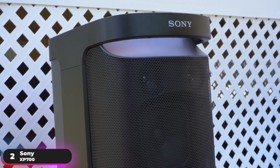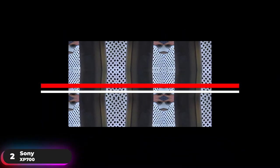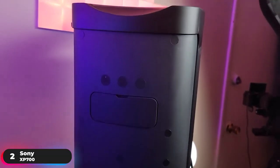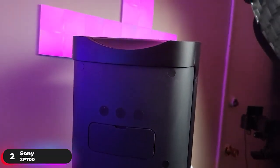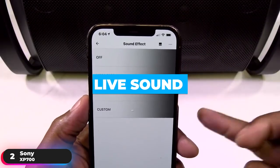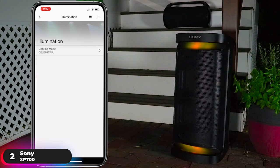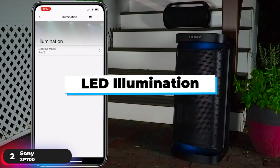Get richer, clearer sound no matter what style of music you're listening to, with the innovative X-Balanced Speaker unit that uses a non-circular diaphragm with more area than conventional speakers. Boost the bass with Mega Bass, which allows you to really dial up the bass, and recreate the unique atmosphere of your favorite live music experiences with Live Sound. Select from a variety of different lighting patterns with indirect LED illumination lighting.